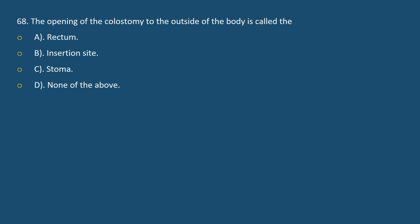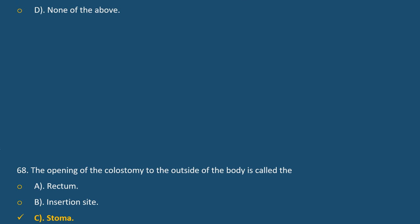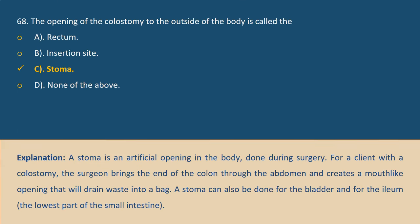Question 68. The opening of the colostomy to the outside of the body is called the: A. Rectum. B. Insertion site. C. Stoma. D. None of the above. Answer C. Explanation: A stoma is an artificial opening in the body, created during surgery. For clients with a colostomy, the surgeon brings the end of the colon through the abdomen and creates a mouth-like opening that drains waste into a bag. A stoma can also be created for the bladder or for the ileum, the lowest part of the small intestine.